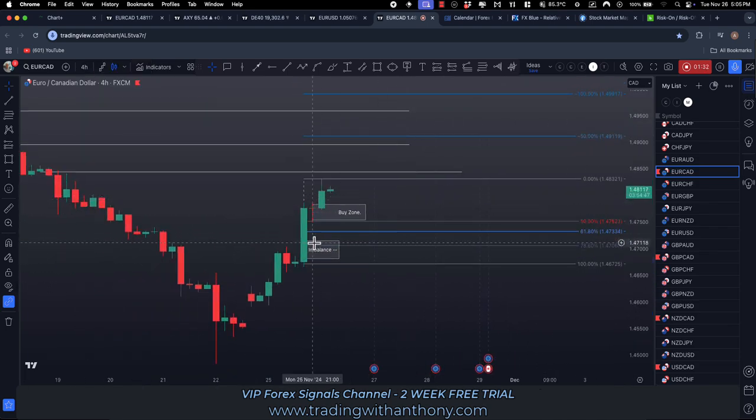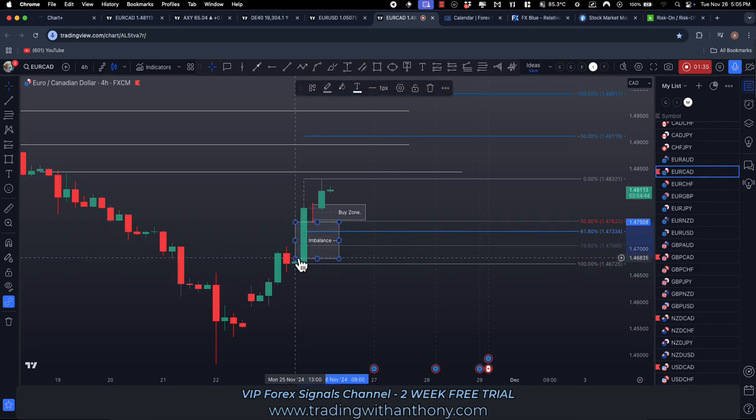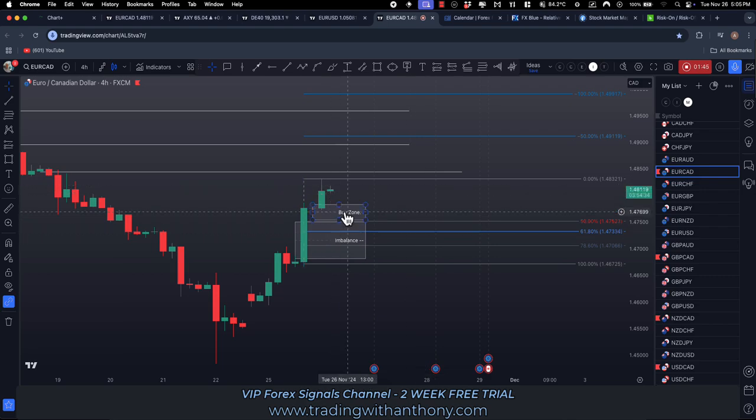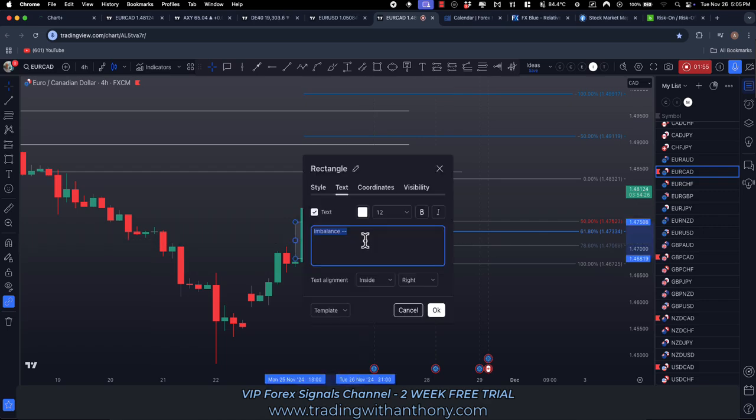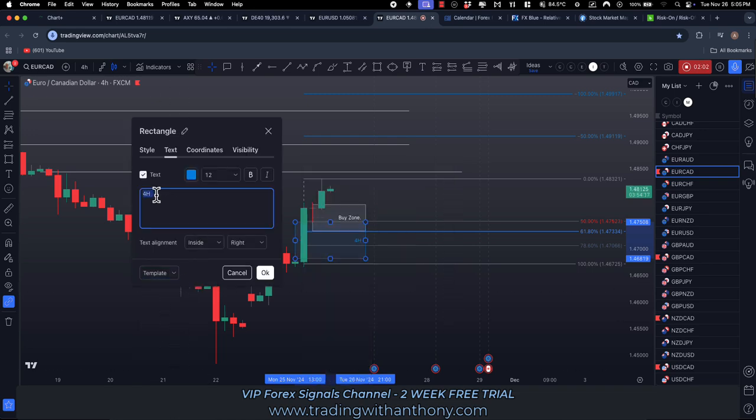That's a 30-minute imbalance, but we could stretch this out — it's also a 4-hour imbalance. We're looking at the high on the candle to the left and the low on the candle to the right. The midway down into this 4-hour imbalance could be a target, so we can extend our buy zone down into this imbalance.